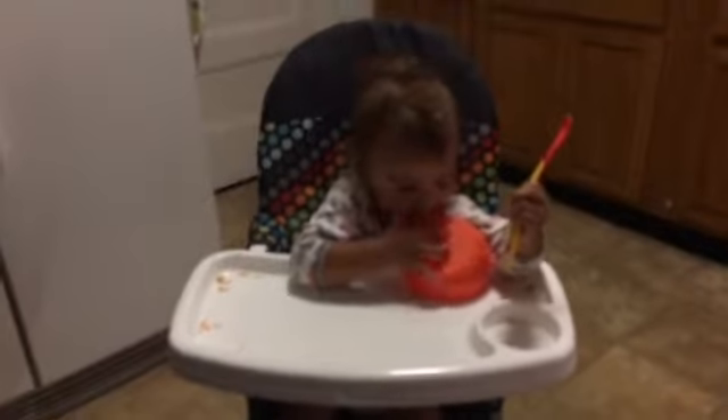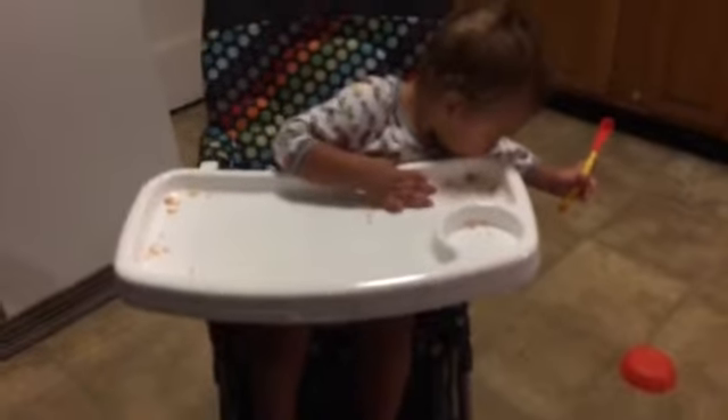Today the baby is in a Costco high chair where he is learning how to eat with a plate and a spoon apparently. He is eating rice and he ate all his beans.